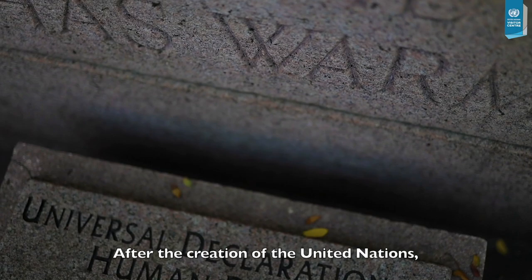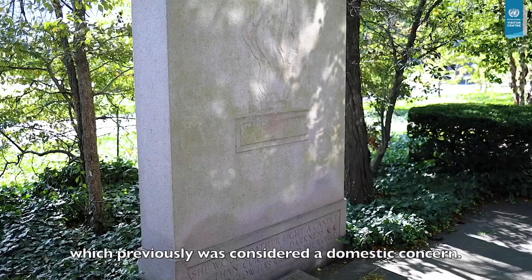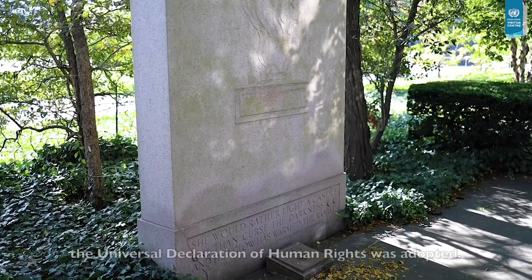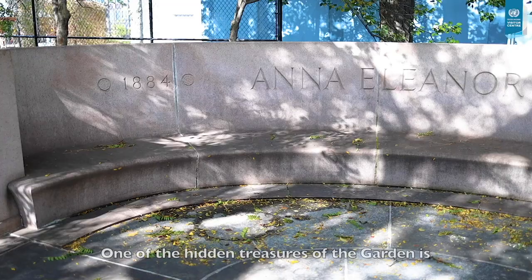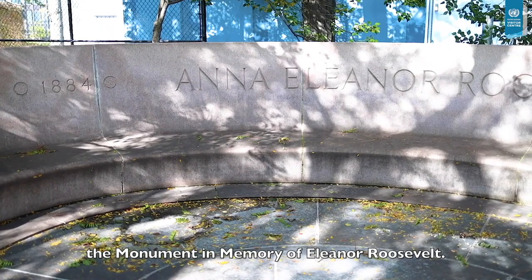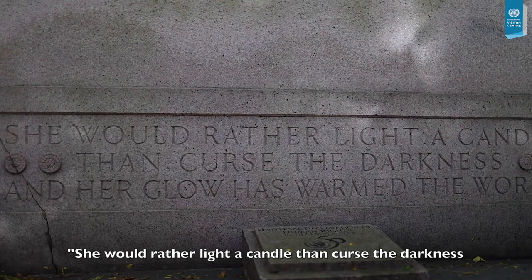After the creation of the United Nations, human rights was a major focus. Members worked hard to find a universal standard for human rights, which previously was considered a domestic concern. In 1948, the Universal Declaration of Human Rights was adopted. Eleanor Roosevelt was instrumental in coordinating this effort. One of the hidden treasures of the garden is the monument in memory of Eleanor Roosevelt — a granite bench facing a bas-relief of a flame that bears the inscription, 'She would rather light a candle than curse the darkness, and her glow has warmed the world.'